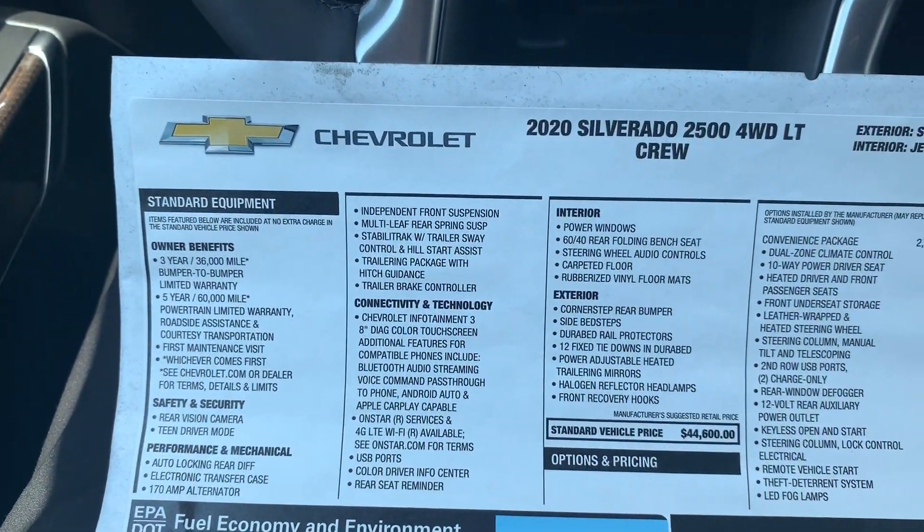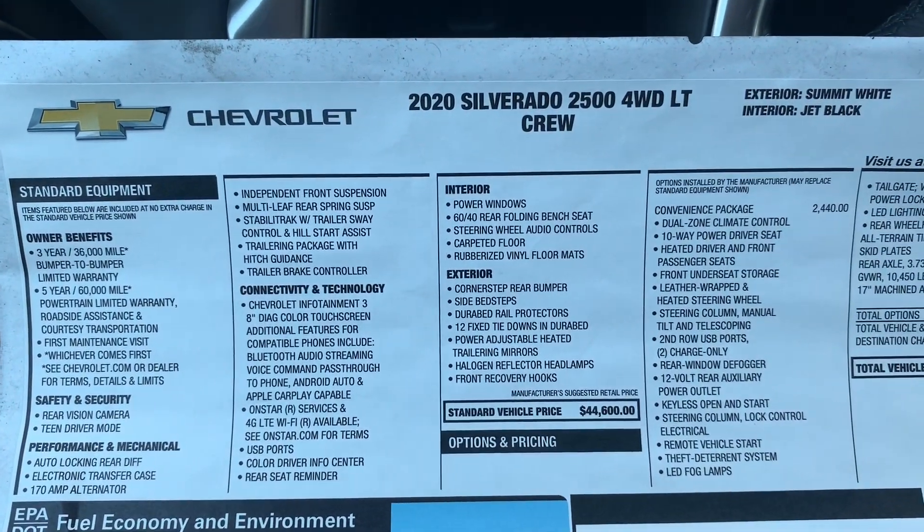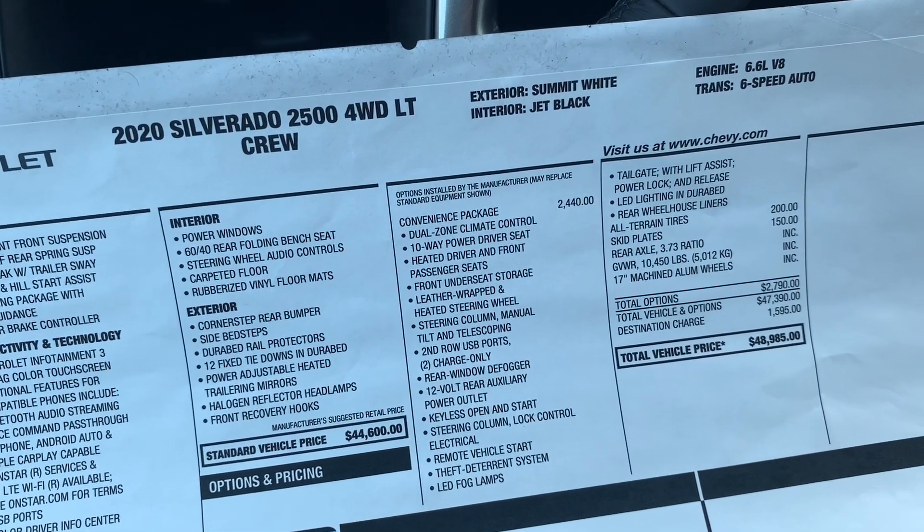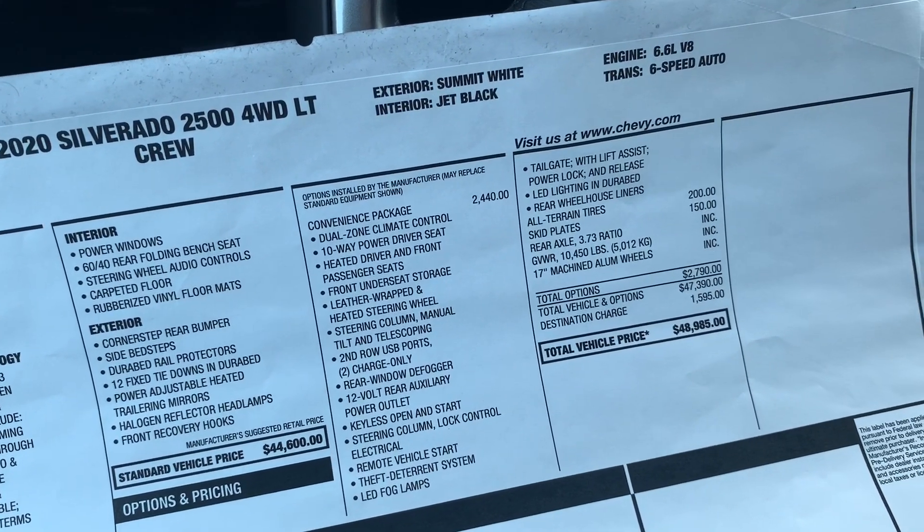On the window sticker, the standard vehicle price is $44,600. They added the convenience package and all-terrain tires, which brings the total up to $48,985.